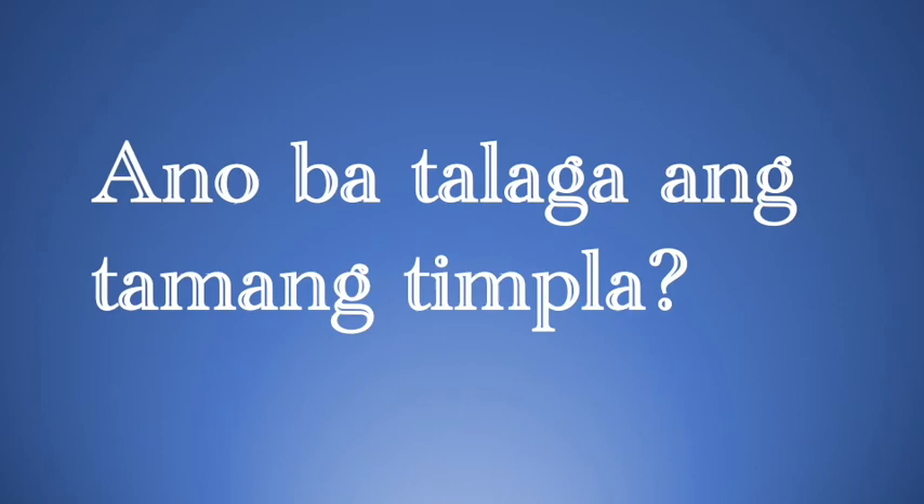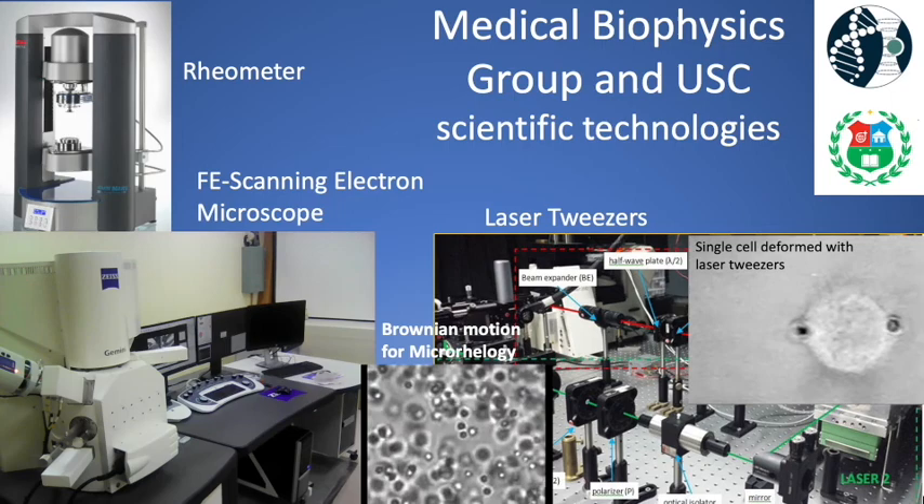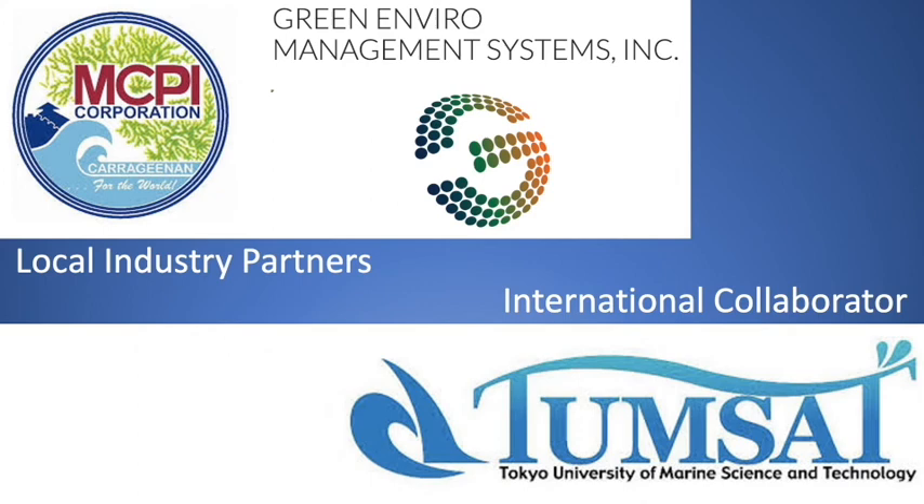In order to have the right properties in the end product, the consistency and texture of the mixture must be predictable from an understanding of how much of each material is required and how these materials interact. The technologies developed at the medical biophysics group and at the University of San Carlos will be utilized to answer our scientific questions.